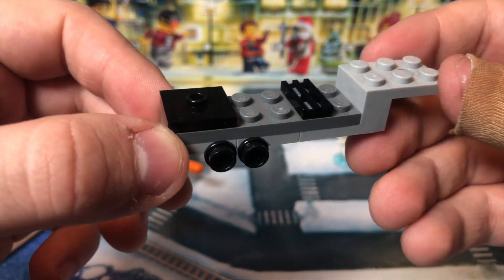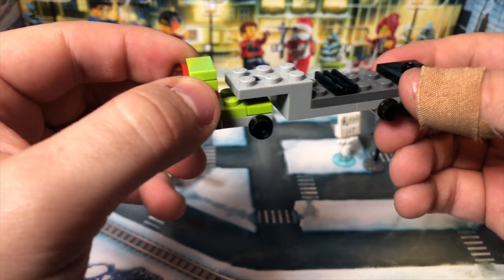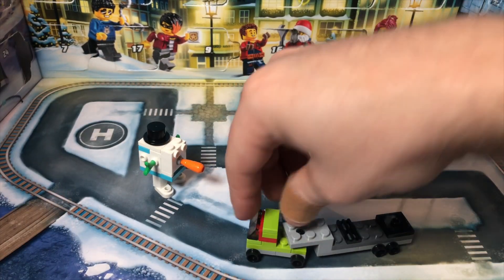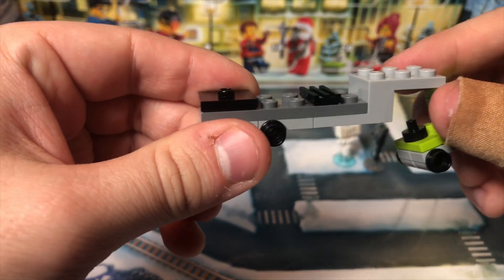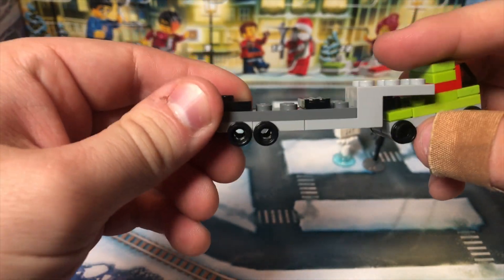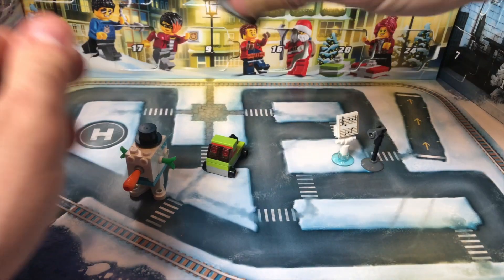For City today, we get a trailer, which is cool when you put it in context that yesterday's build connects on, and you could actually drag it around the city on the play mat there. So the trailer is cool on its own, and it's even cooler in the context of yesterday's build, but on its own I am ranking it at a D ranking.